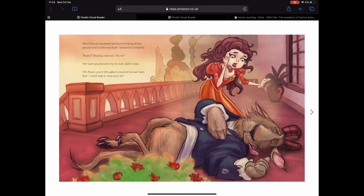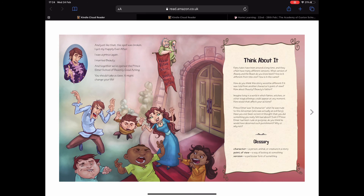When Beauty returned, she found me lying on the ground next to the rose bush. I tried not to breathe. 'Beast!' Beauty cried out. Her tears poured into my fur, but I didn't move. 'Oh Beast, you're the ugliest creature I've ever seen, but I can't help it — I love you, I do.' And just like that, the spell was broken. I got my happily ever after. I was a prince again. I married Beauty, and together we've opened the Prince Elmer School of Beastly Good Acting. You should take a class — it might change your life!